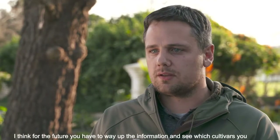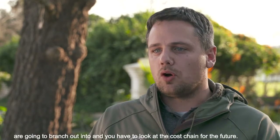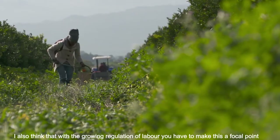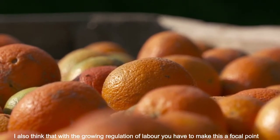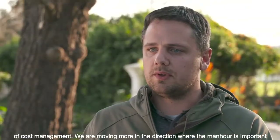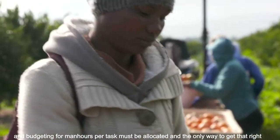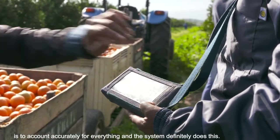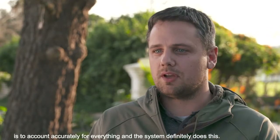For the future, you look at certain cultivars to find out what is most viable. At the end of the day, you look at the total cost of investing per block, per cultivar, per commodity to decide what is the most profitable product to go forward with. Labour is certainly the most important cost component as you look at total costing, and this system gives you accurate data so you can make informed decisions.